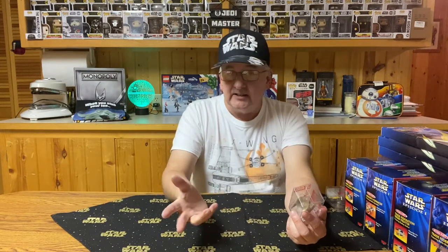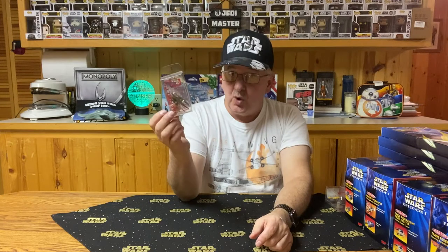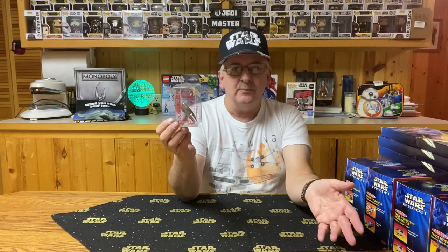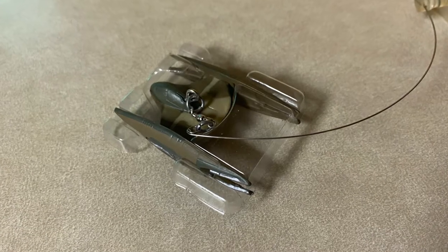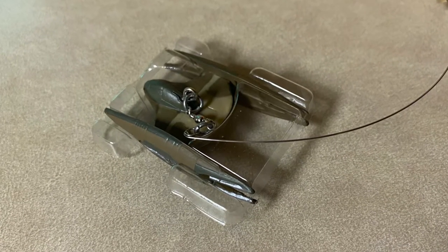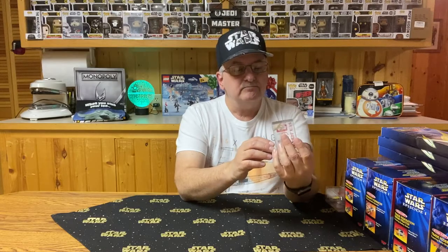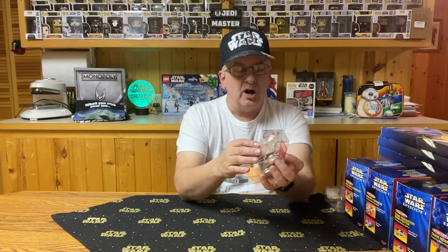The first six here will be from Episode 1. I do like that all of them say Episode 1 — they do not say The Phantom Menace, because I think these were produced early enough that the name of the movie hadn't been released yet. This one is the Vulture Droid, as you can see — pretty nice detail on it for being so small. So it gives you the first of the ships, droids, whatever you want to call it, to hang from your window from The Phantom Menace.